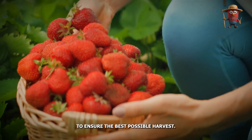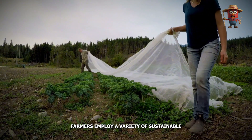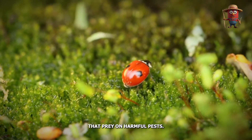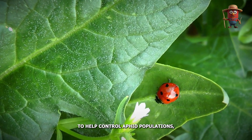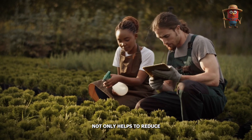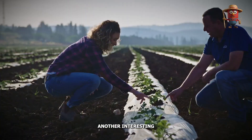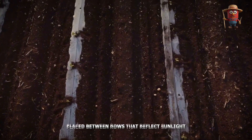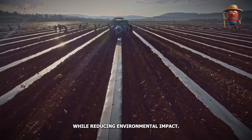To ensure the best possible harvest, protecting the strawberries from pests and diseases is another critical task. Farmers employ a variety of sustainable methods such as integrated pest management (IPM), which includes using beneficial insects that prey on harmful pests. For example, ladybugs are often introduced into strawberry fields to help control aphid populations, which can otherwise damage the young strawberry plants. This natural approach helps to reduce the need for chemical pesticides and maintains a healthy ecosystem within the field. Another interesting tactic is the use of reflective mulch — shiny plastic sheets placed between rows that reflect sunlight and deter pests like aphids, helping keep the berries safe for consumption while reducing environmental impact.